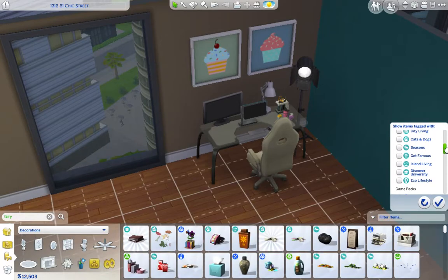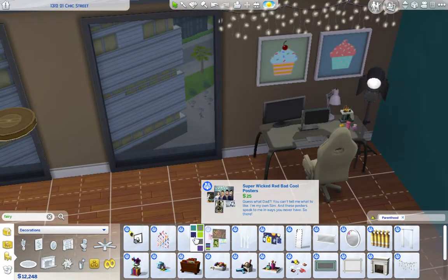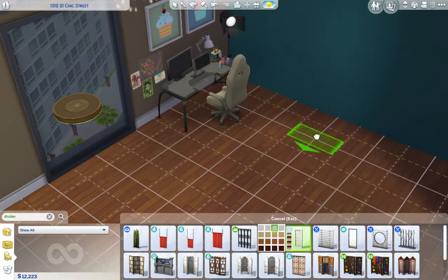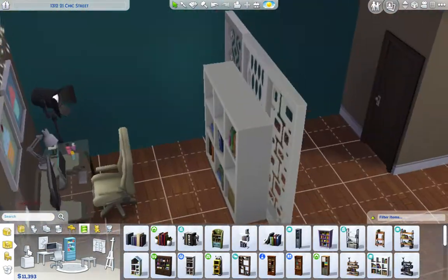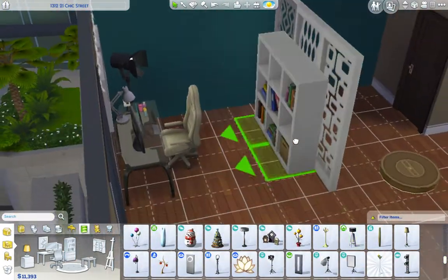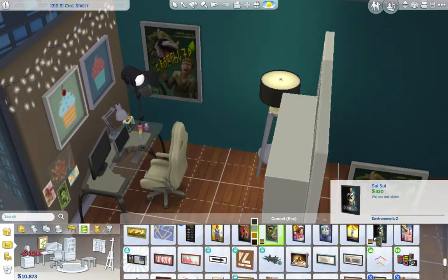I made her a little social media nook where she would be able to work on her computer with an extra monitor, and then I designed the background of it to look a little bit like LittleSims D's setup, with a cube bookcase behind where she records.